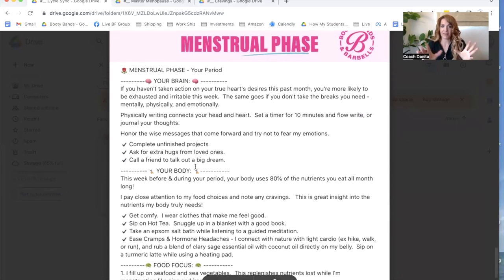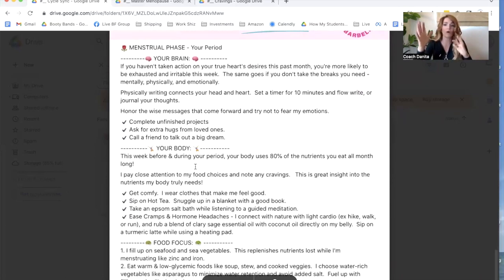The menstrual phase — this is really important to read through and get some good information from. It says if you haven't taken action on your true heart desires this past month, you are more likely to be exhausted and extremely irritable this week. The same goes if you don't take the breaks that you need mentally, physically, and emotionally. Physically writing will actually connect your head and your heart. Setting a timer for 10 minutes and just flow-writing your thoughts, what your boundaries need to be, how you can be more true to yourself — those actually do help with that irritability and contention you feel inside.